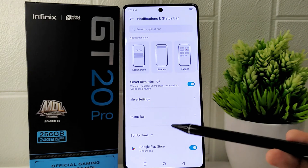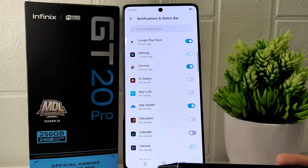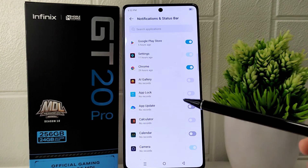On this page, scroll down to view the active apps sending notifications. You can disable notifications for specific apps by toggling the switch next to the app.